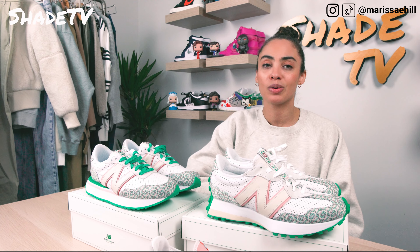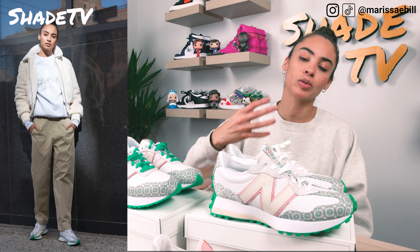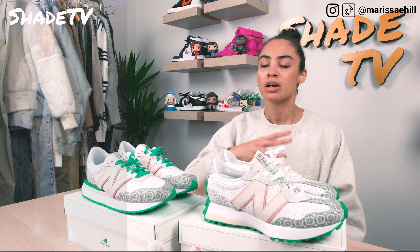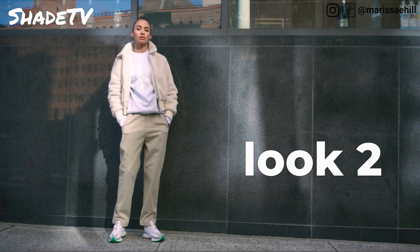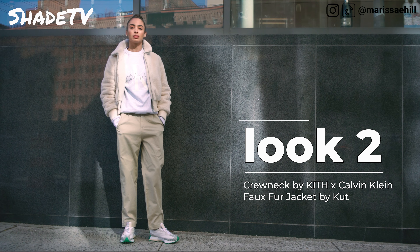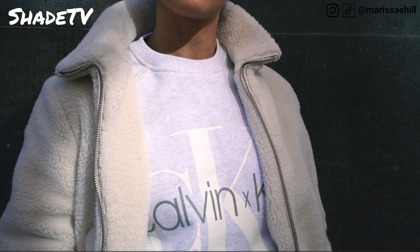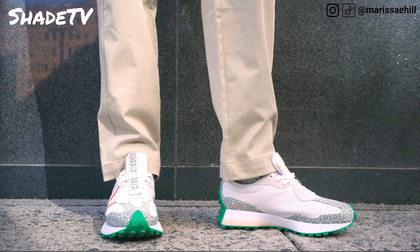For the second look, I went with cream-colored baggy pants on the more tailored-fit side, paired with a faux fur coat in a cream coloring scheme. There's a lot of cream going on with the N and the tongue, so I wanted to bring cream colors into the mix. I wore a light gray Calvin Klein Kith crewneck. Lots of tans and neutrals — anything that reminds you of a refreshing color scheme goes amazing with these shoes.